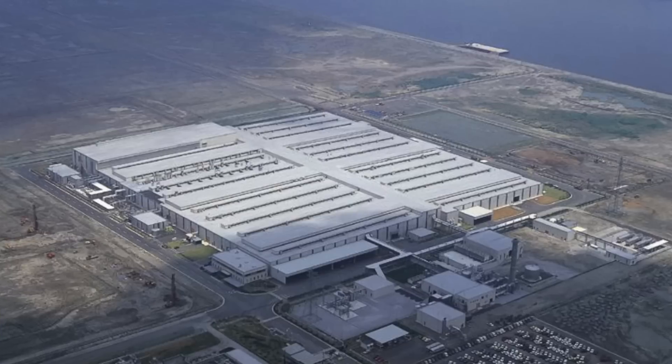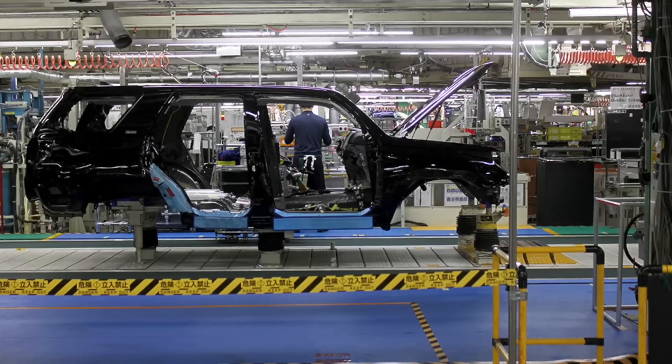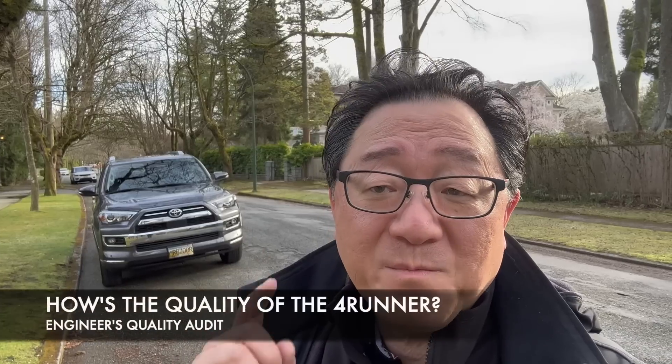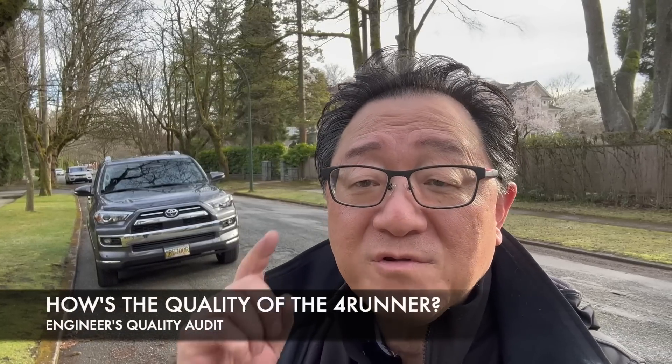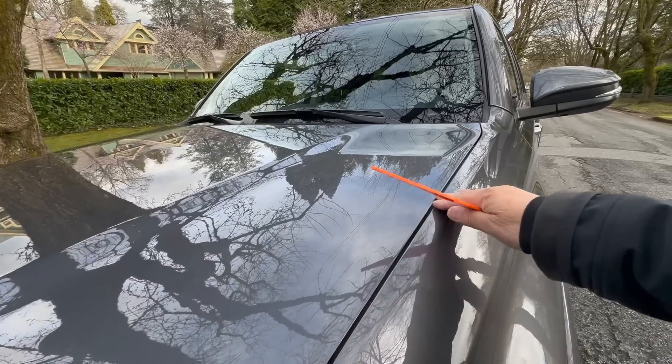Hello everyone, it's David from Automotive Press. I have right behind me my Toyota 4Runner Limited. This one is built in Japan at the Tahara factory, where I have been too many times. It's one of the best built vehicles in the world. I'm going to show you my usual engineer's audit and show you how good the quality is on this Toyota 4Runner Limited.